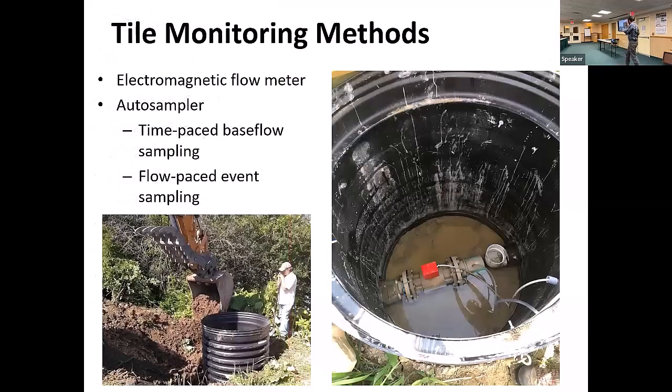For the monitoring setup, we excavate around the tile outlet about 20 feet up from where it discharges and put in a manhole. We install an electromagnetic flow meter to very accurately measure flow, then connect that to an automatic water sampling unit that samples more often when flow is higher and less often when flow is lower. We sample both for storm events and for base flow periods — the slow drain period between storms.